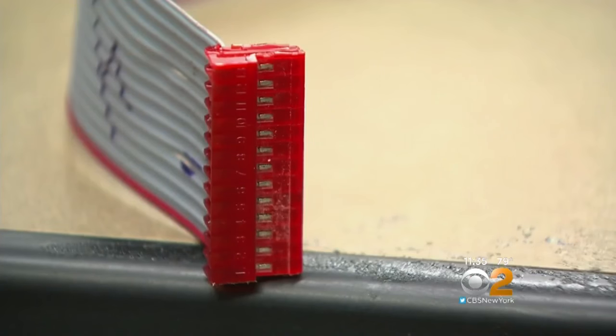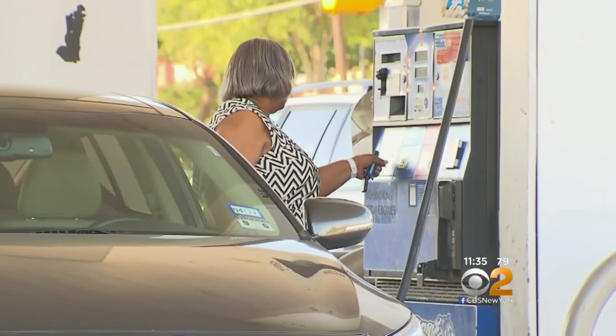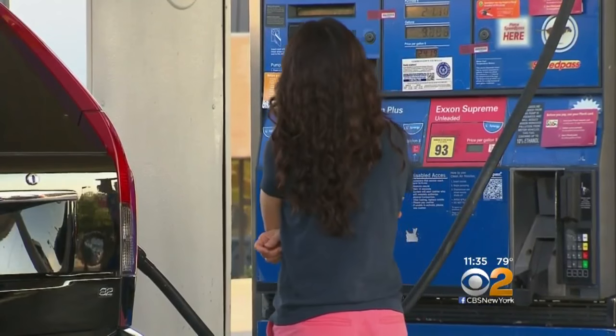It doesn't surprise me that these criminals are always a step ahead. But the most obvious way to fight back against these Bluetooth skimmers — stop using plastic and stay away from these outside kiosks. Now that you have made me aware of it, I will probably get cash and go inside and pay. Police say you should look for gas stations that have red security tape strips on the pump. If anyone tried to crack inside, the seal would be broken.